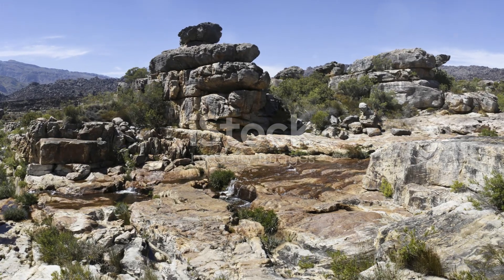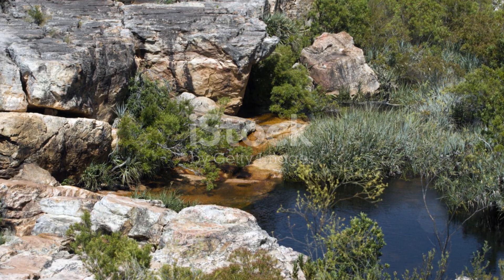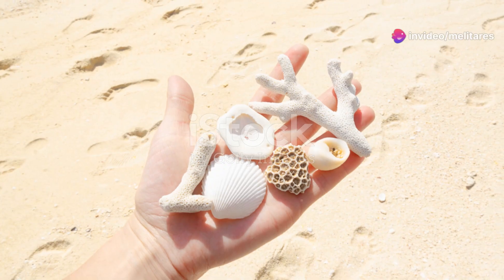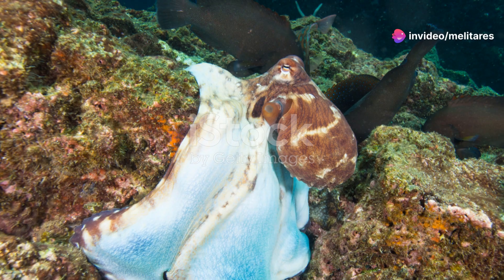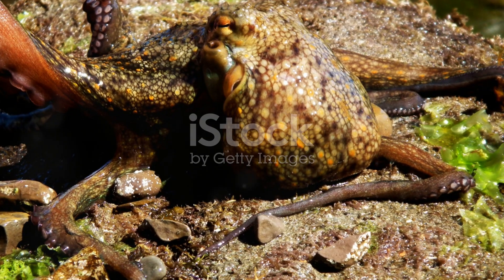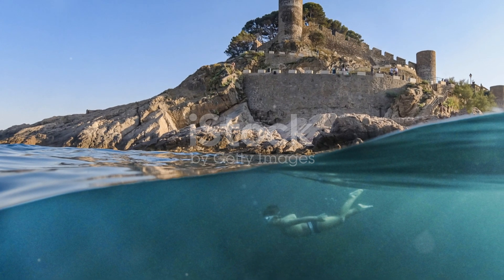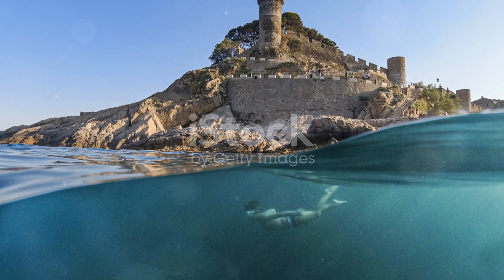So next time you find yourself wandering along New Zealand's coastline, take a moment to peer into the rock pools. Who knows what incredible creatures you'll discover? From the vibrant sea stars to the elusive octopuses, each visit promises a new adventure. Thanks for joining me on this journey into the hidden life of New Zealand's rocky shores. Don't forget to like, subscribe, and hit that notification bell for more nature adventures. Happy exploring everyone!